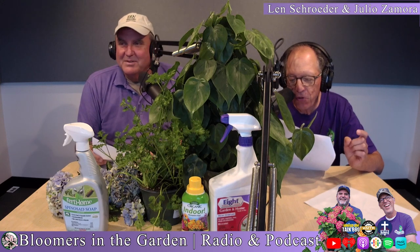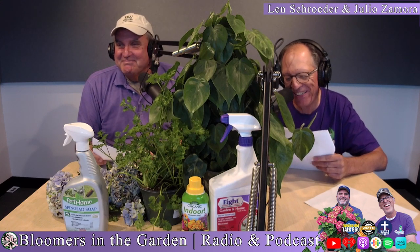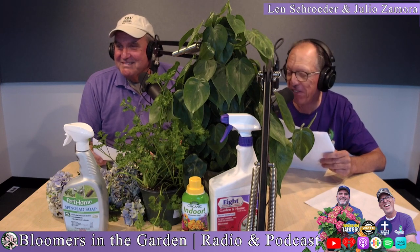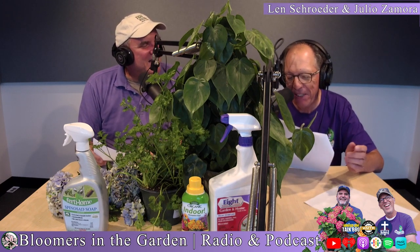Beans! Beans, the musical fruit — the more you eat, the more you toot; the more you toot, the better you feel, so we have beans at every meal. Beans are good for you, and the thing is, beans have a quick turnaround.